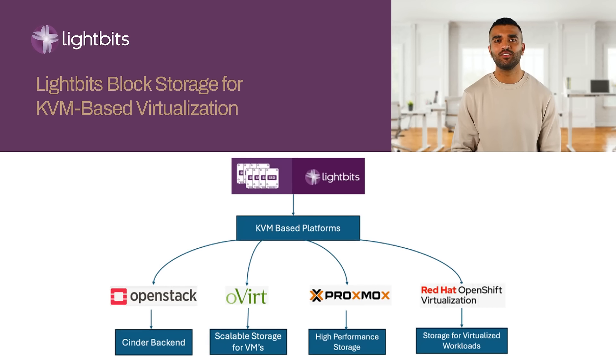Whether it's OpenStack, oVirt, Proxmox, or Red Hat OpenShift, LightBits enhances your KVM storage infrastructure. Whether you're running a large-scale OpenStack environment or managing virtualized workloads in Red Hat OpenShift, LightBits has the potential to transform your KVM storage infrastructure. Contact LightBits today and discover the future of software-defined storage.